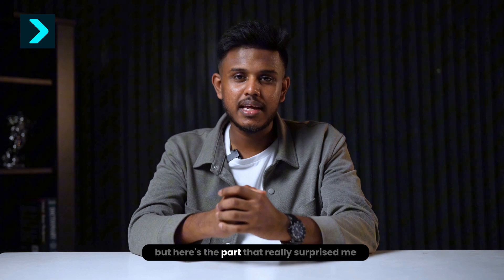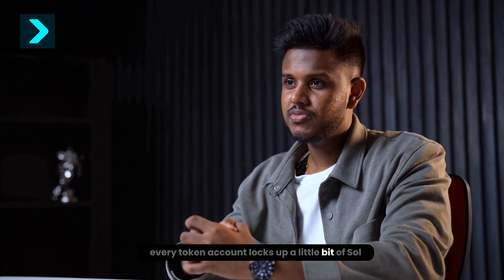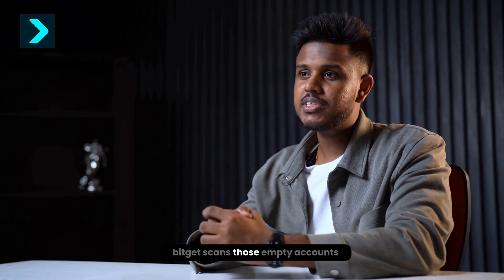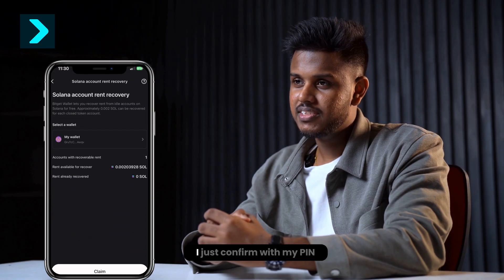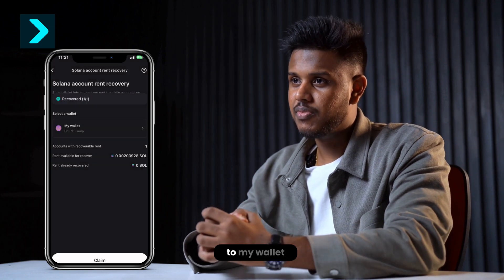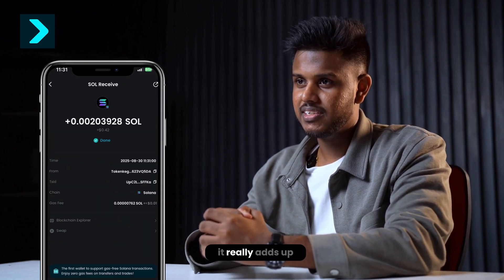But here's the part that really surprised me: Get SOL Rent. On Solana, every token account locks up a little bit of SOL. Over time you lose money without even noticing. BitKit scans those empty accounts, and with one tap you can claim it back. I just confirmed with my PIN, and instantly that rent was released back to my wallet. It might be a few cents, but if you trade a lot, it really adds up.